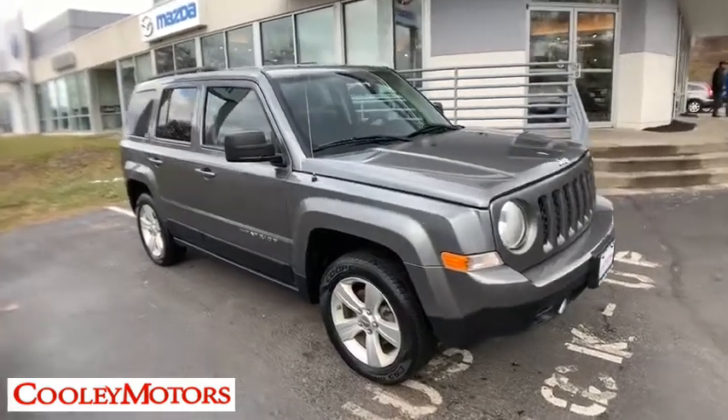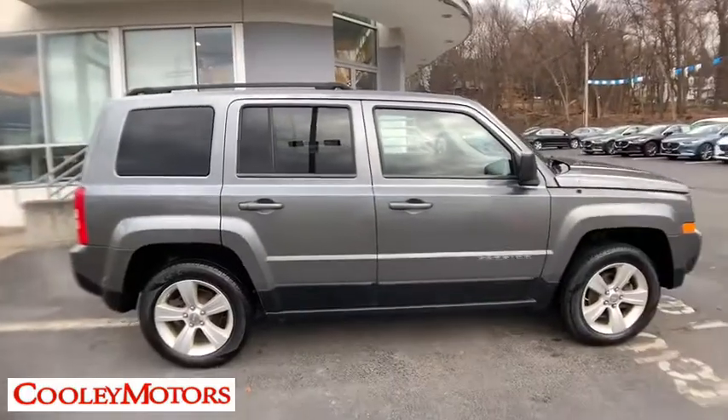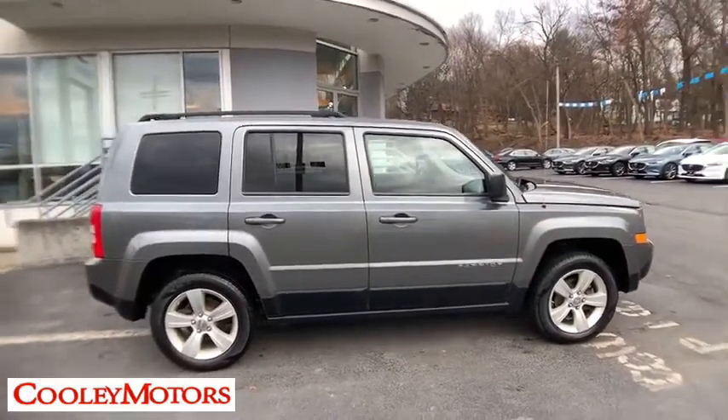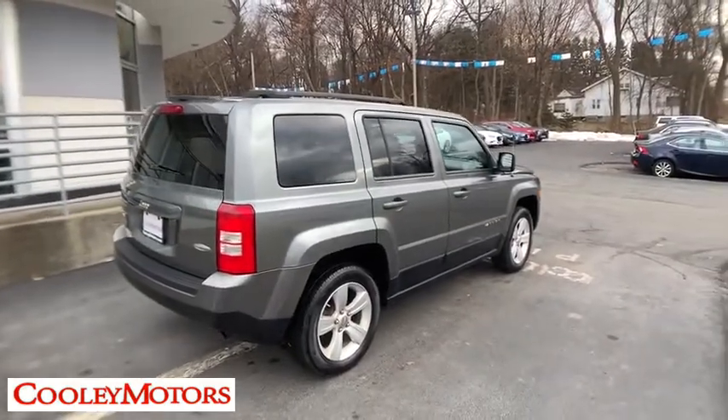2011 Jeep Patriot. The Jeep Patriot is unmistakably a Jeep. It looks like a cross between a Jeep Liberty and Jeep Compass, or maybe a three-quarter scale version of the big Jeep Commander.